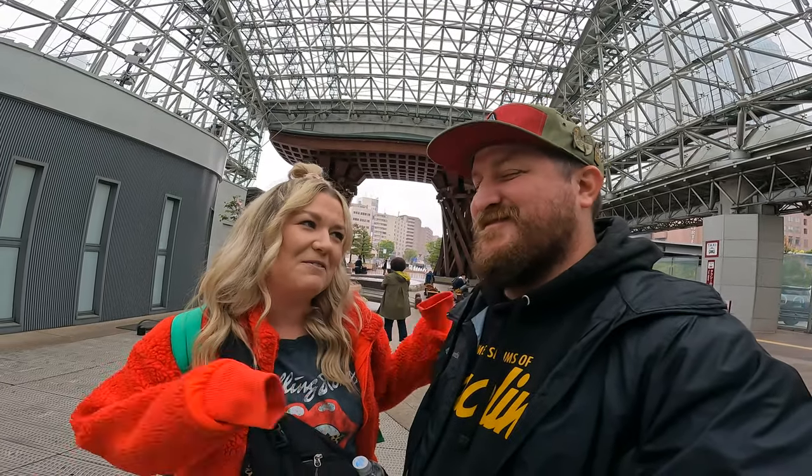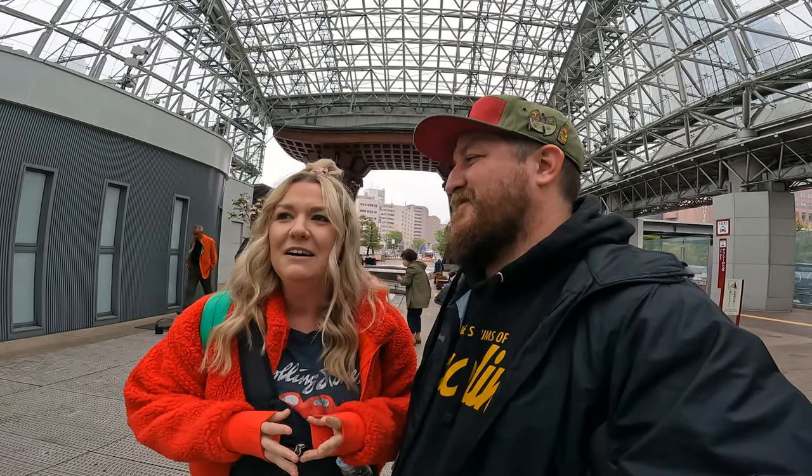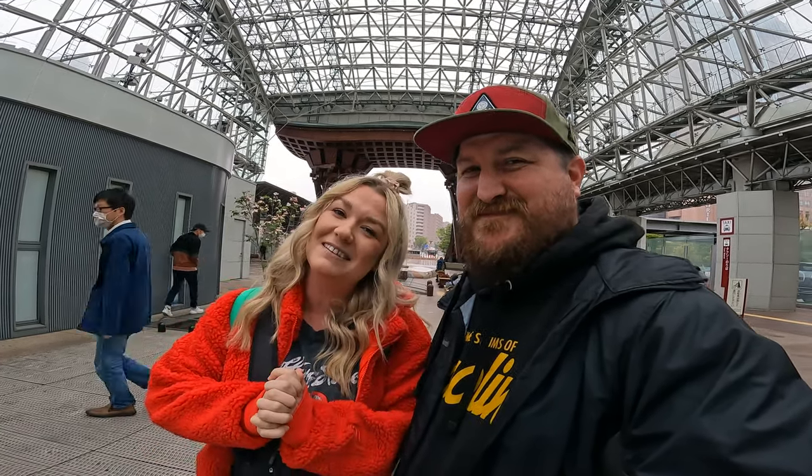Hello friends! Welcome back to another really exciting video. Today we're going to take the Shinkansen from here in Kanazawa Station to Kyoto Station. The trip takes about two and a half hours. The Shinkansen trains are known to go over 320 kilometers per hour, so it really cuts your travel time in half. We rode one the other day and it went horribly wrong, so we're hoping today we'll have some better luck - not because of the train, because of us.